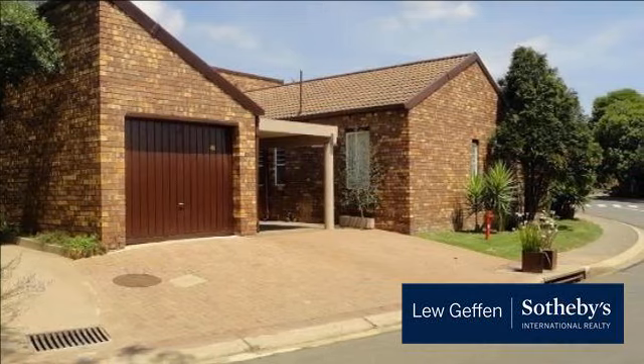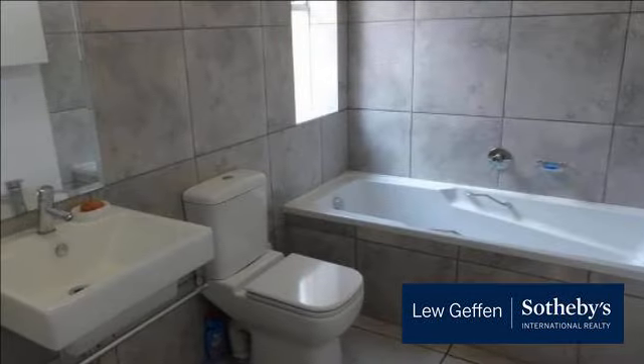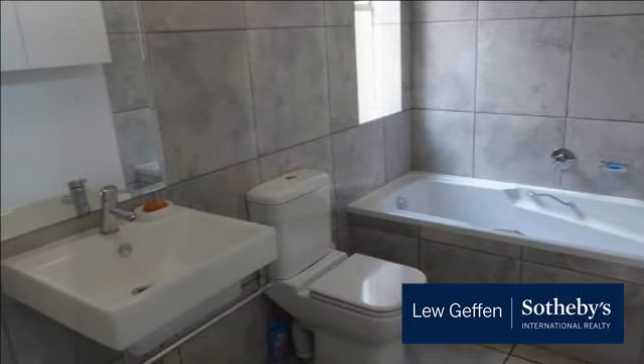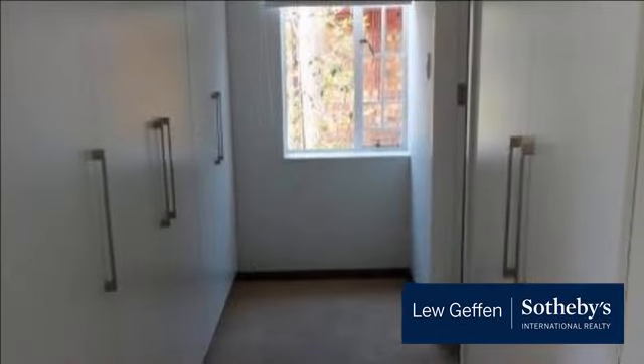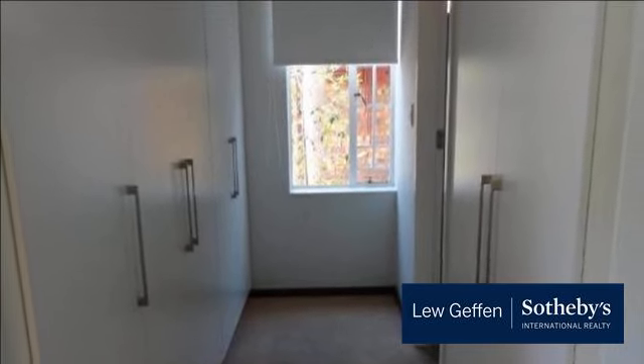Stunning stand-alone cluster in popular complex in Lone Hill. This home offers a large modern kitchen with space for three appliances, which follows onto a large living area that will accommodate a dining area and lounge. Two spacious bedrooms with two modern bathrooms. Beautiful garden and covered patio perfect for entertaining.